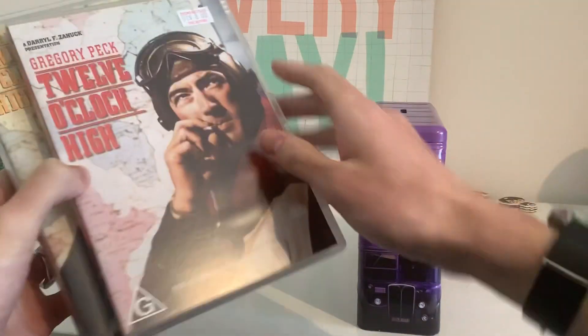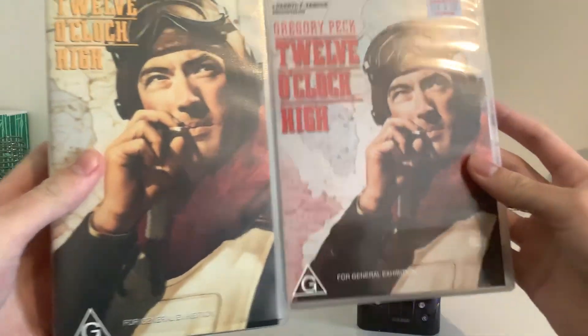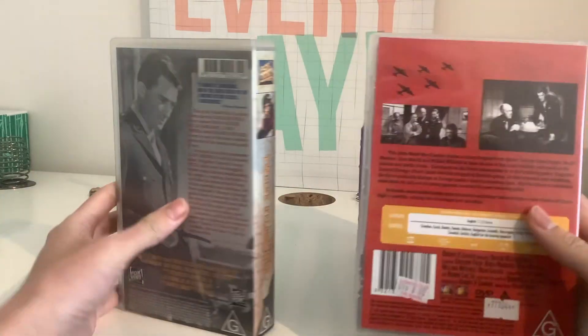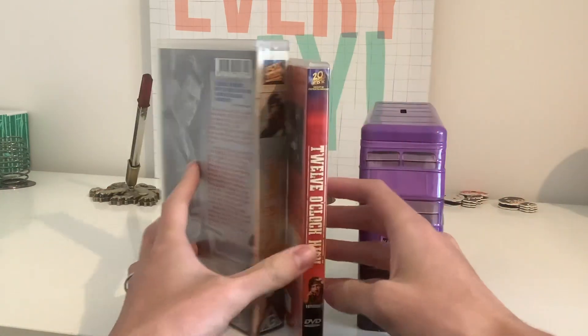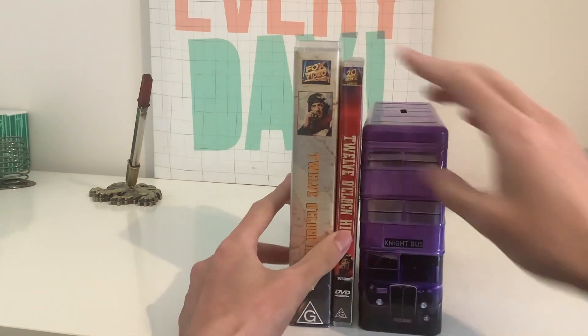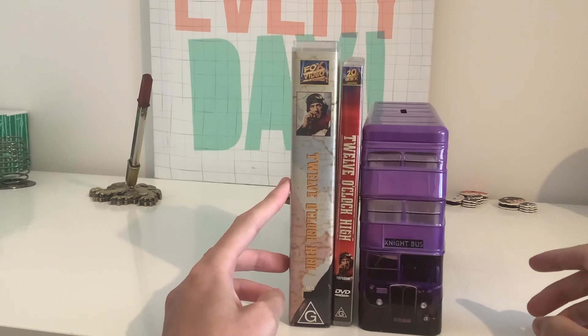So let's compare the formats and see which one's different. As you can tell, both the spine and back covers are different, but the rating's the same. I'm keeping the DVD and I'm going to donate the VHS to LJEST 2004 sometime soon, so stay tuned.